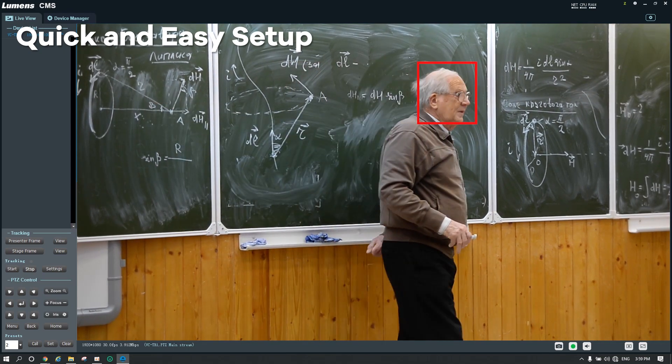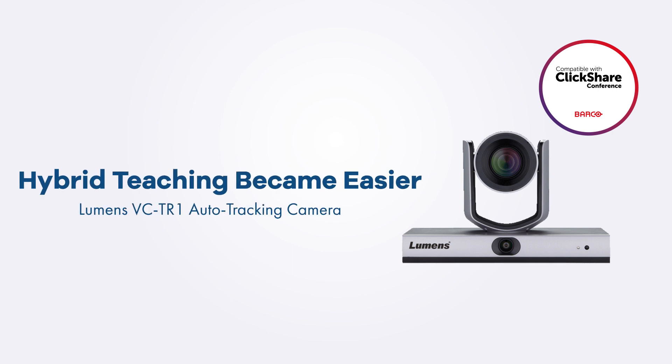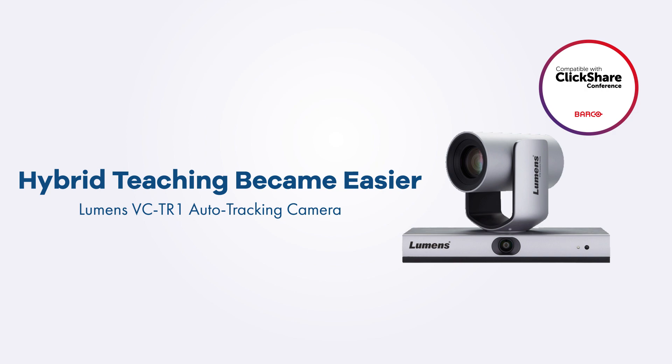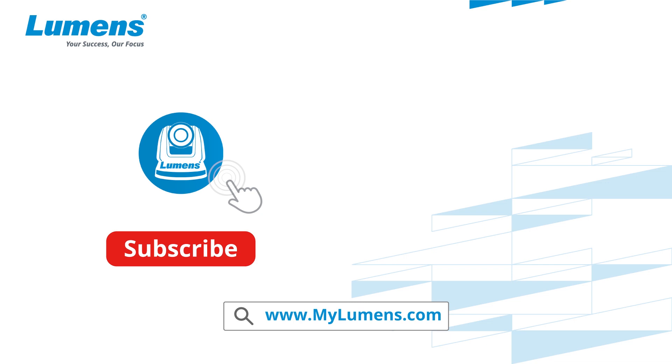The Lumens VCTR1 auto-tracking camera makes hybrid teaching easier than you think. For more information, please subscribe to our YouTube channel or visit our website at www.mylumens.com.